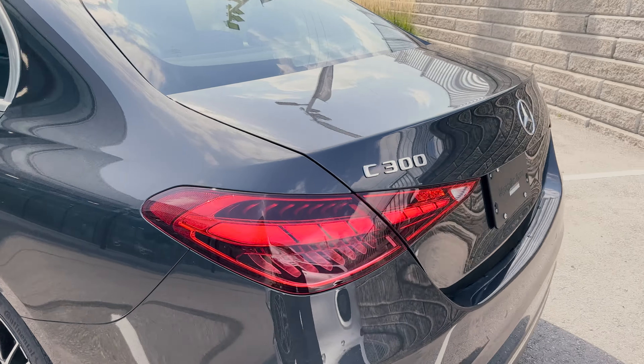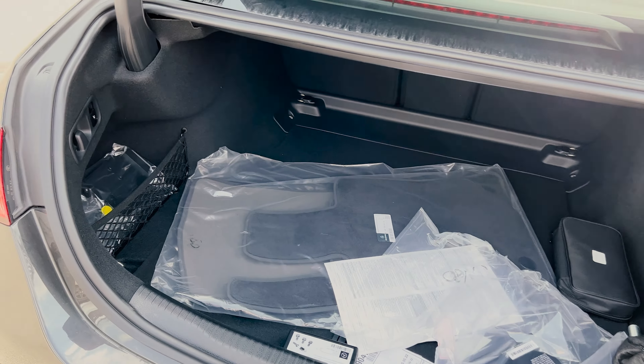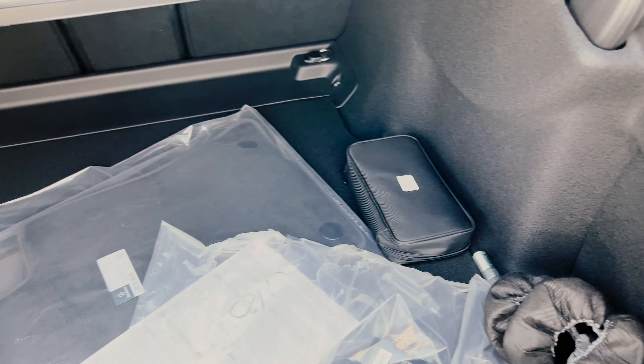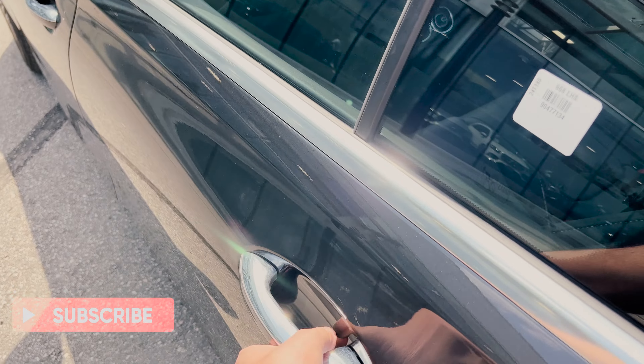Like the front, the rear lights also make it look more like an S-Class, and these are also standard LED lights which have a sharp look to them. Opening up the trunk, there is a little bit more space than the older C300, and the only other things back here are the buttons to fold down the seats, hooks, and storage on both sides.